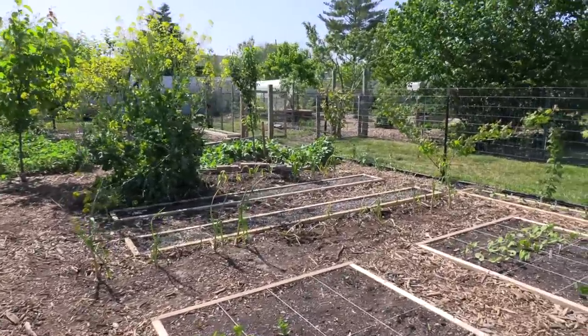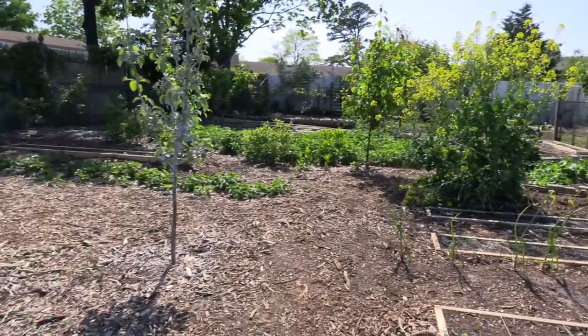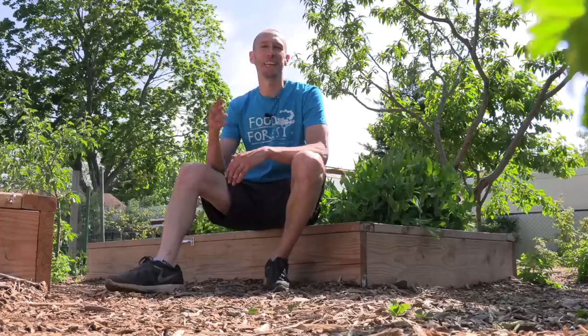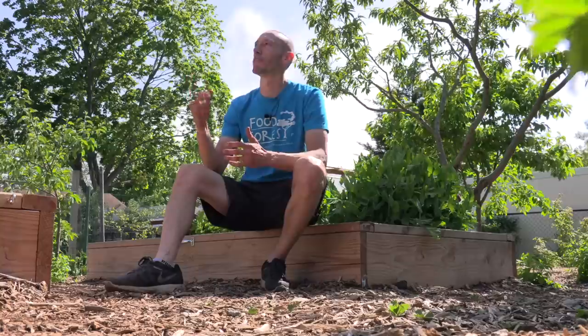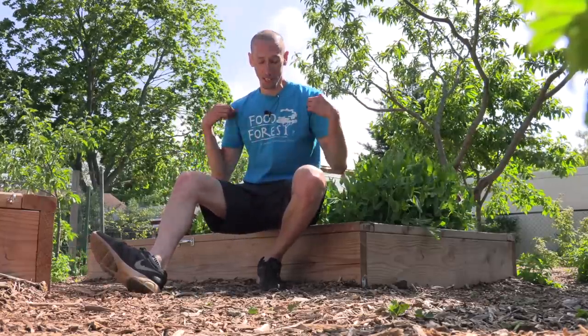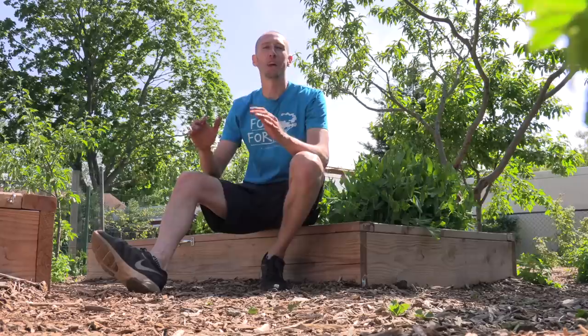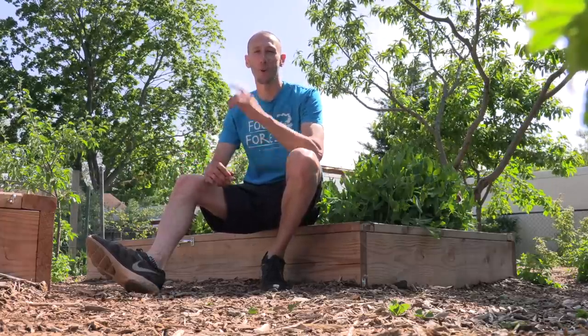Everything in here has a function — the main function is to provide food for me and Tuck, and enjoyment and escape, because this is our own little paradise. Thanks for watching, I hope you got something out of it. Me and Tuck are going to continue to make these videos showing the progression of the food forest as the seasons change. If you enjoyed the video, hit the like button, subscribe, share with your friends. Don't forget to check out the merch and use our Amazon affiliate link when you're shopping. And please continue to send me pictures of your gardens — nothing motivates and inspires me and Tuck more than that. We'll catch you in the next one — James and Tuck, we out.